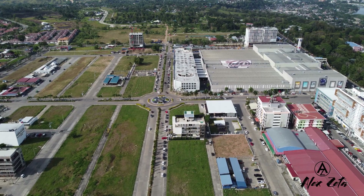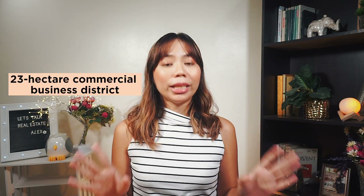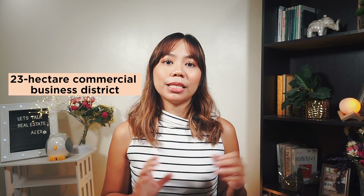For those who are not from Cagayan de Oro, Pueblo Business Park is a master-planned 23-hectare commercial business district designed for large corporations as well as small and medium enterprises. It's currently the central business district of Uptown Cagayan de Oro.